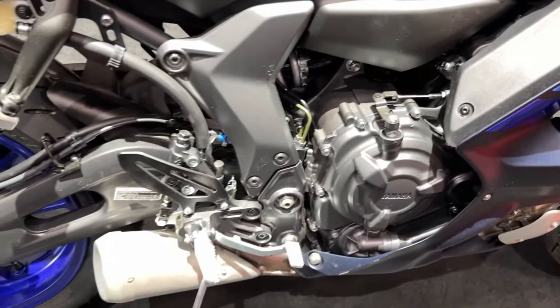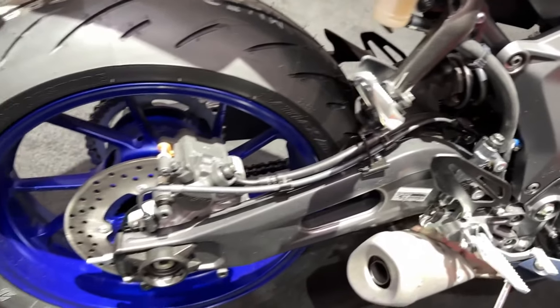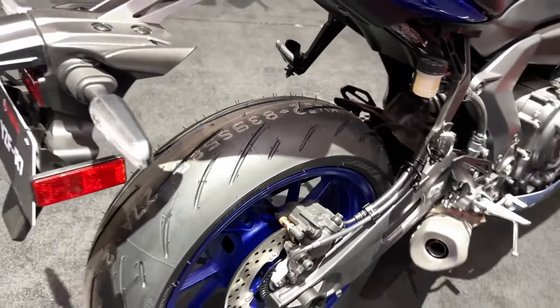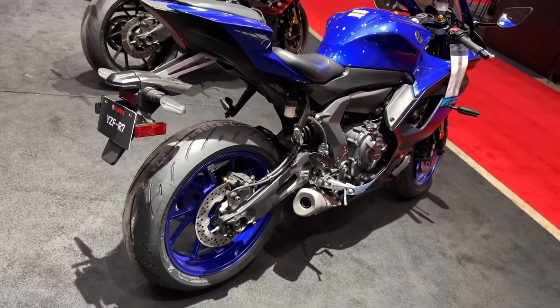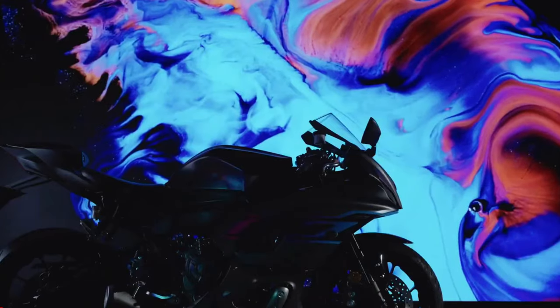Whether you're riding on the track or out on the road, the torque-rich 689cc CP2 engine instantly delivers punchy and controllable power at the twist of your wrist. With its agile handling chassis equipped with inverted front forks, high-spec brakes, and radial mount front calipers, the R7 offers a premium specification whether you're riding on the track or on the road.